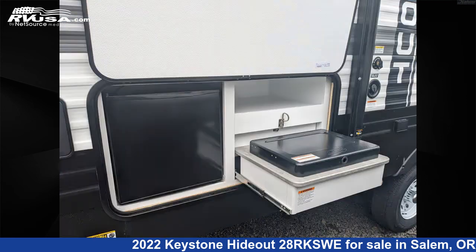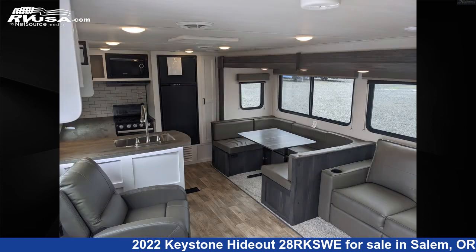Additional features include TV, external shower, auxiliary battery, CO detector, spare tire kit, awning, and 60 gallons fresh water capacity.